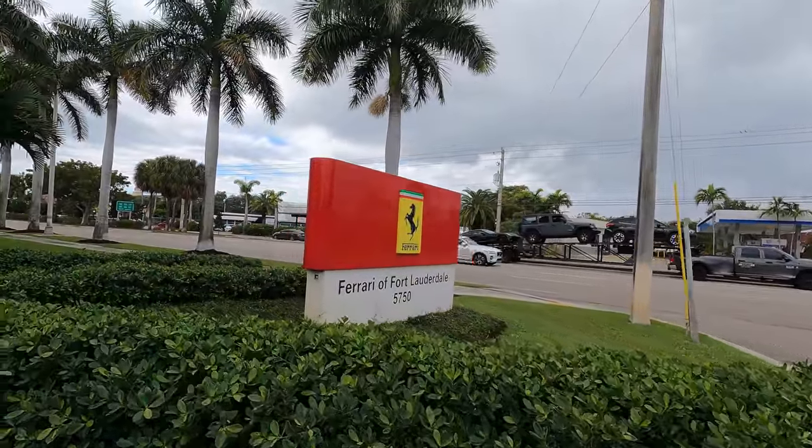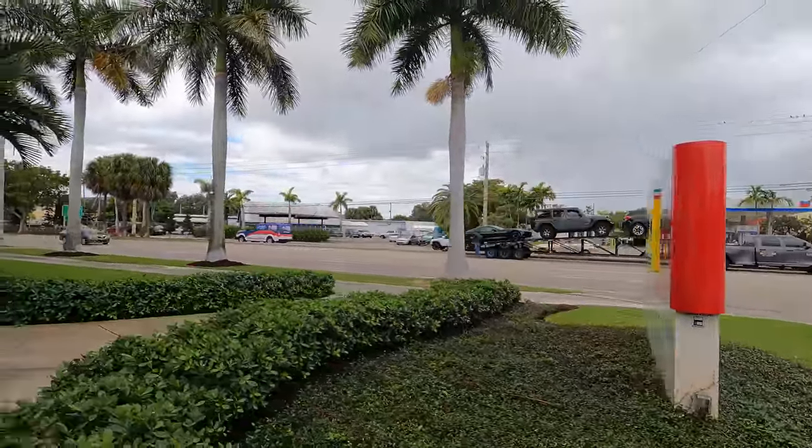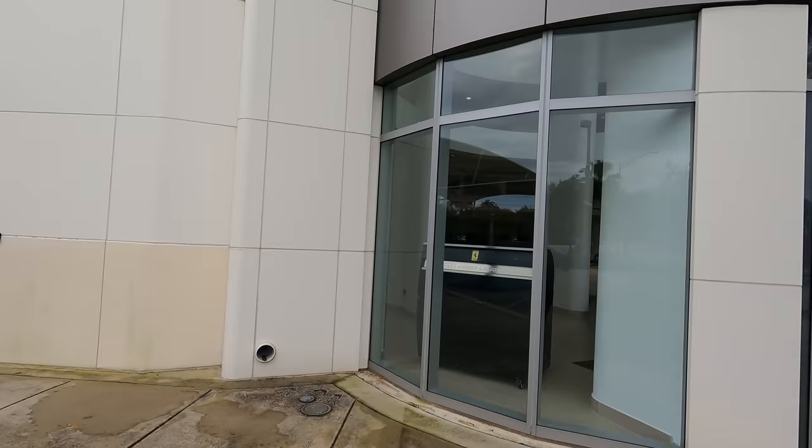You guys picked up three cars — one of them here in Fort Lauderdale. Alright you guys, don't forget to like and subscribe. Let us know what you guys want to see. I asked if I could go upstairs and look around — they said no.